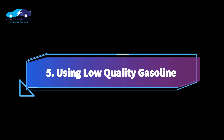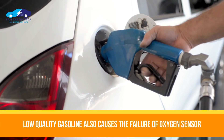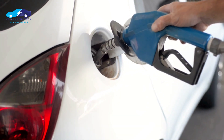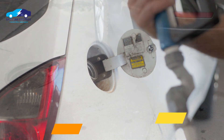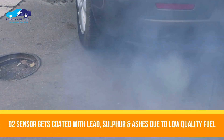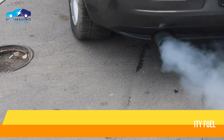Number 5: Using low-quality gasoline. Using low-quality gasoline is also a significant cause of failing oxygen sensors. Fuel which is not recommended for your vehicle, or low-quality fuel, can reduce the sensor's average life. This is because low-quality gasoline can produce more sulfur, lead, and oil ashes, which coat the oxygen sensor.